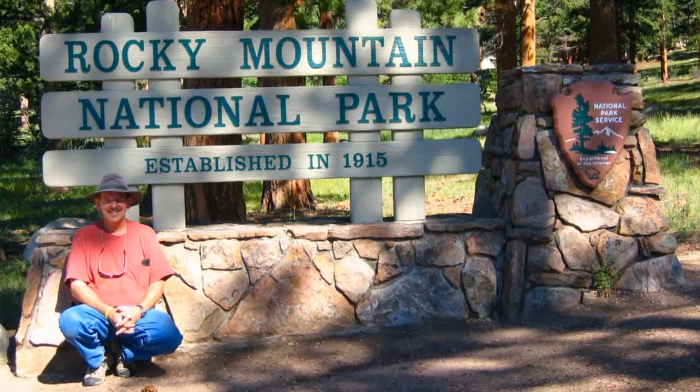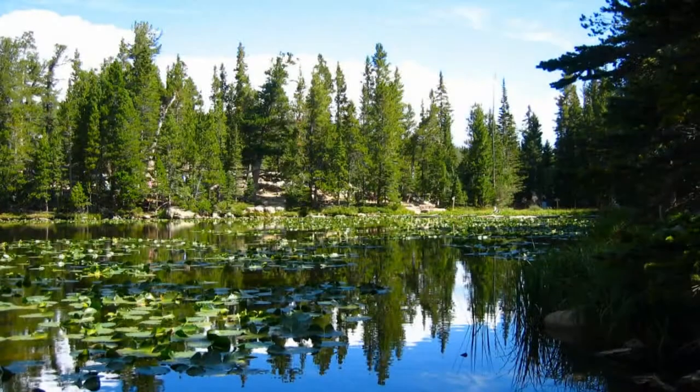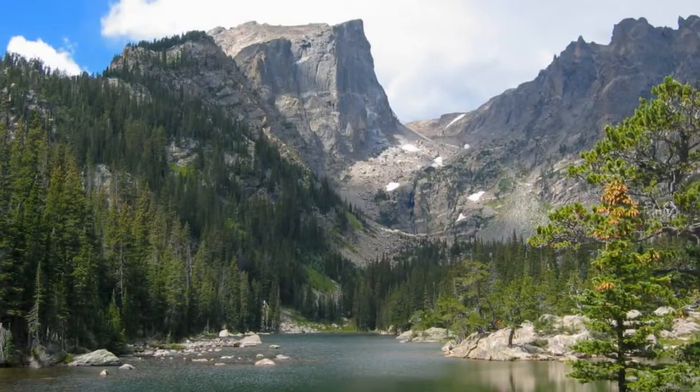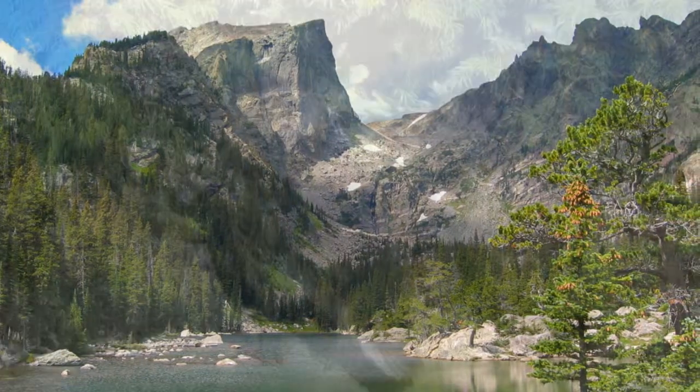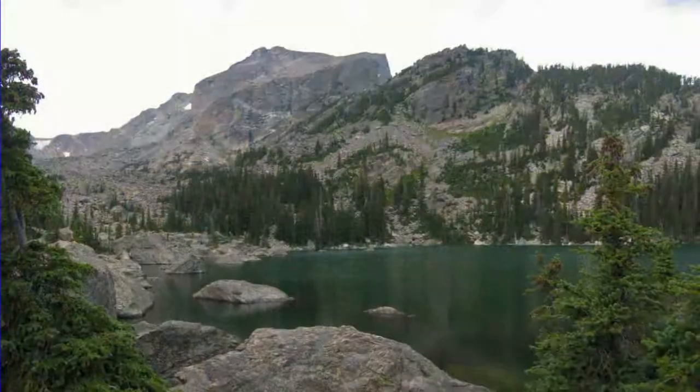Rocky Mountain National Park in north-central Colorado celebrates the grandeur of the Rocky Mountains. On our first day, we hiked in the Bear Lake area. We saw beautiful Nymph, Dream, Hayaha, and Loch Lakes as well as Alberta Falls.